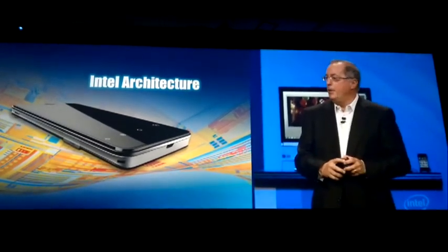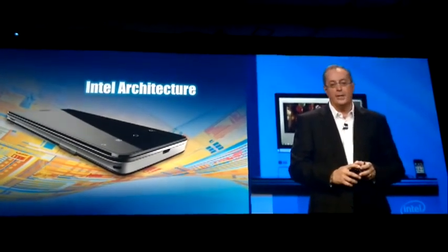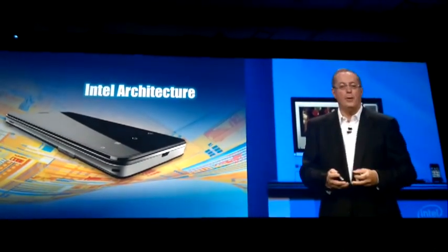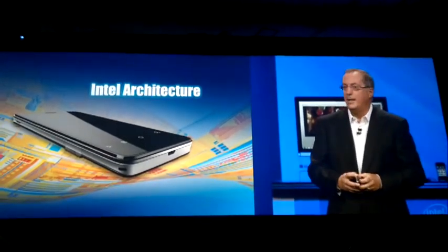Today, I'm also very pleased to announce a development partnership with Google around Android. To describe the details of this partnership, I'd like to welcome to the stage Andy Rubin, who is Senior Vice President of Mobile at Google.